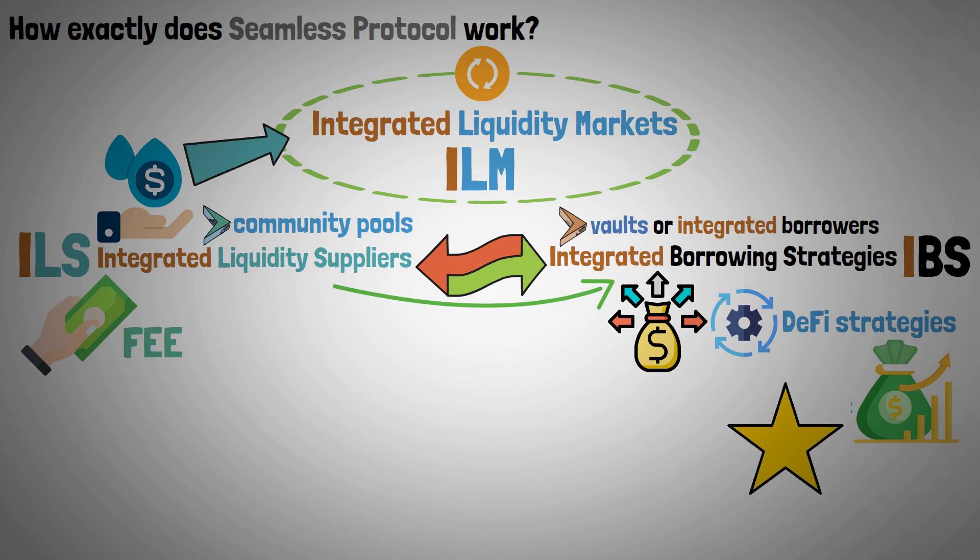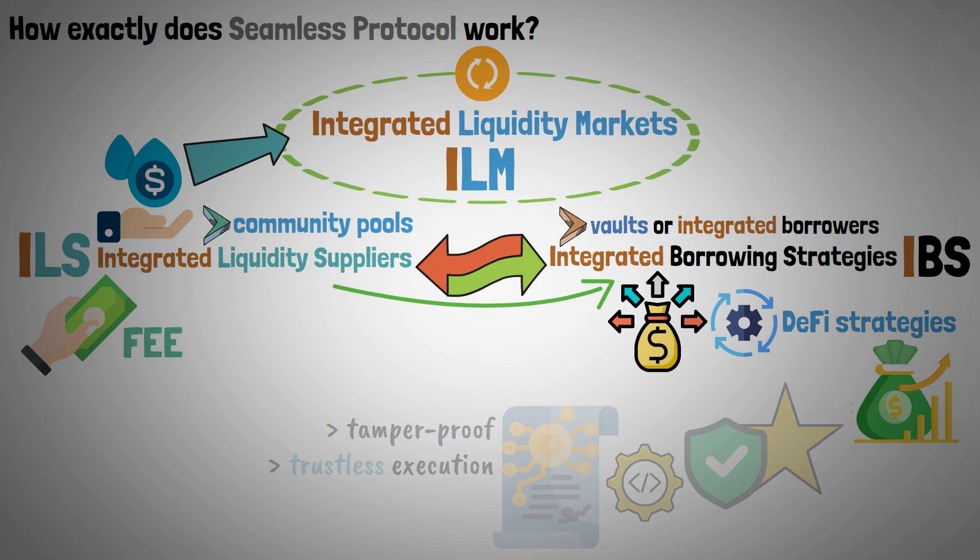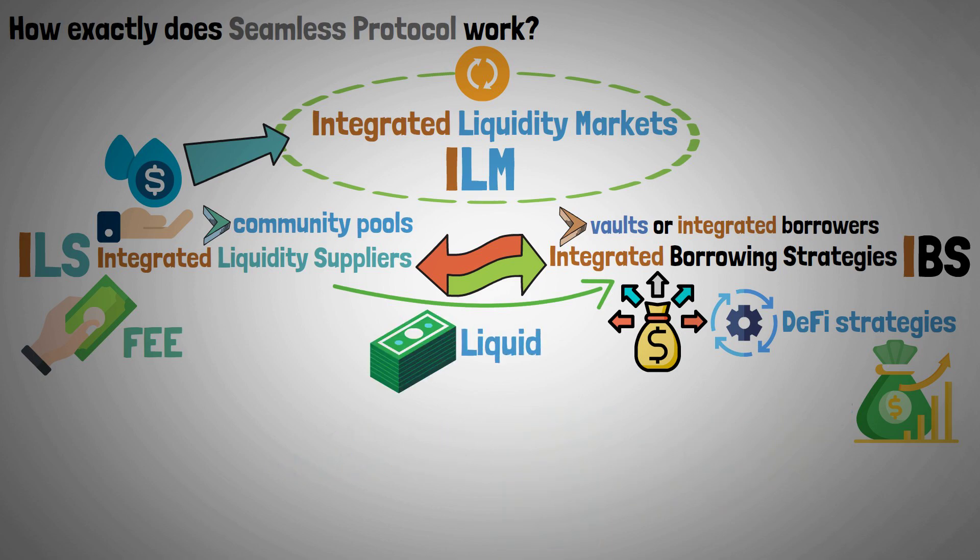What makes these strategies special is that they are safely integrated into the code of smart contracts to guarantee tamper-proof and trustless execution. The controlled supply of liquidity by liquidity suppliers to approved borrowing strategies is the innovation that underpins ILMs.